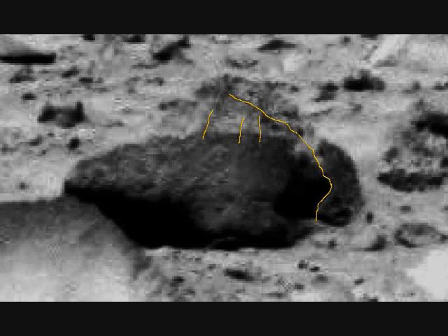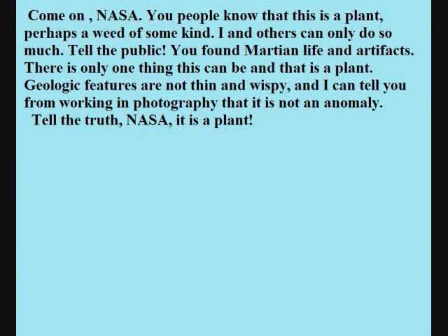Well, there you have it. Anybody who calls this a rock is either a moron or a liar — there's no two ways about it. Come on, NASA. You people know that this is a plant, perhaps a weed of some kind. I and others can only do so much. Tell the public — you found Martian life. There is only one thing this can be and that is a plant. Geologic features are not thin and wispy, and I can tell you from working in photography that this is not an anomaly. Tell the truth, NASA. It is a plant. That's the end of the subject. This is case closed. This is Martian life.